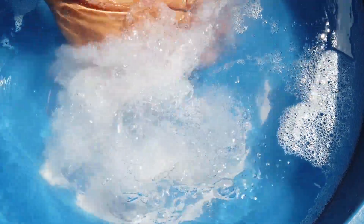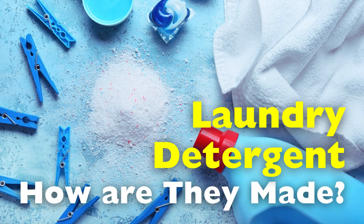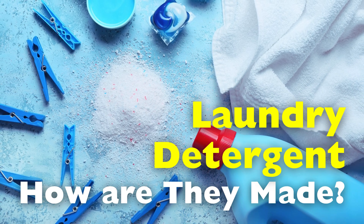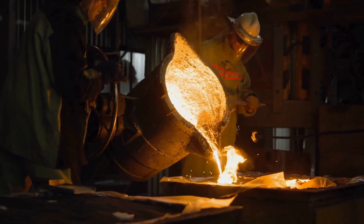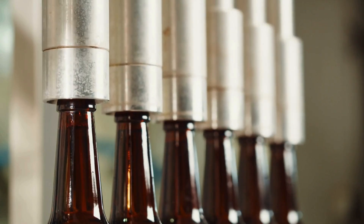The journey of laundry detergent begins in a realm of chemistry and innovation, where science and necessity collide to create a product that delivers both cleanliness and comfort. To understand how these household staples are made, we must delve into the blend of raw materials, technology, and human ingenuity that underpins their creation. Welcome to the History of Simple Things, where we delve into the fascinating history behind the little things that shape our world.